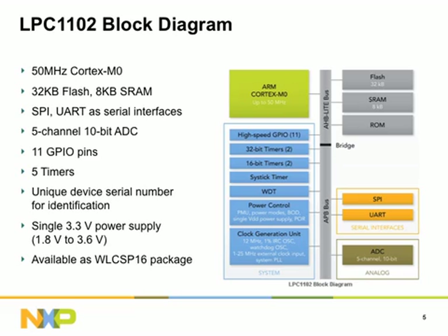The LPC-1102 provides a full 32 kilobytes of flash and 8 kilobytes of on-chip RAM for complex applications. Key product features include a 5-channel 10-bit ADC, one UART, one SPI, two 32-bit and two 16-bit timers, and one 24-bit system timer. A total of 11 I/O functions also double as general-purpose input and output (GPIO) for maximum flexibility.